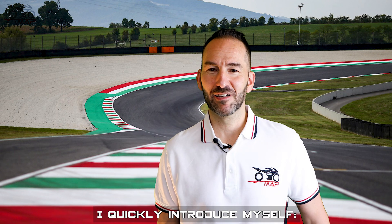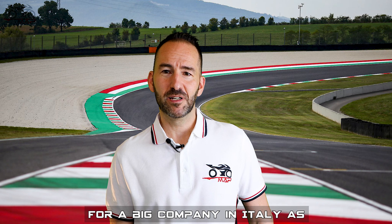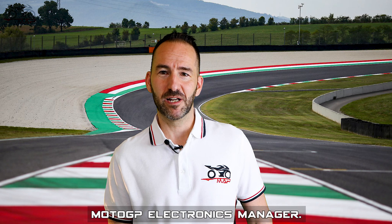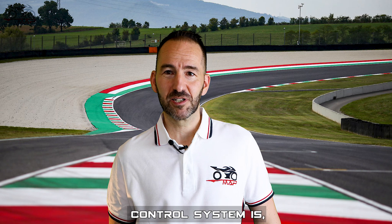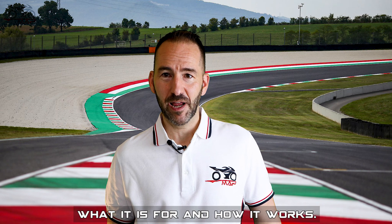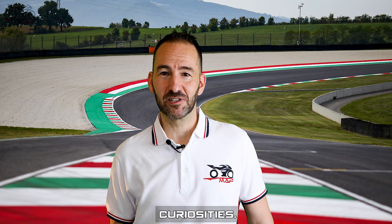Hi everyone, I'll quickly introduce myself. I'm Andrea Pongiluppi and I worked for more than 10 years for a big company in Italy as a MotoGP electronic manager. Today I'm going to tell you what the traction control system is, what it is for, how it works, and try to answer these and other curiosities.